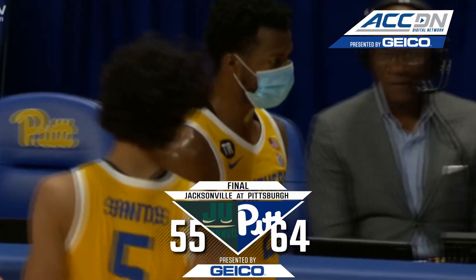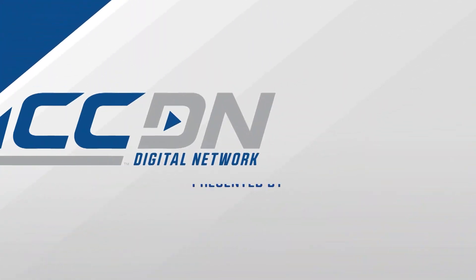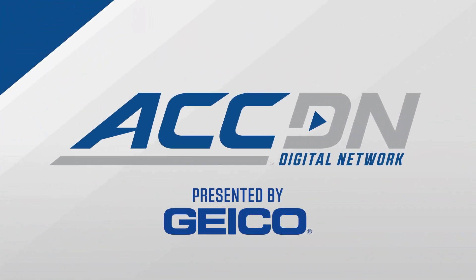Panthers explode in the second half in their final tune-up before ACC play. It's a nine-point win over the Dolphins from Jacksonville.